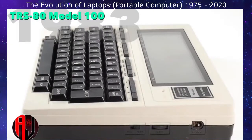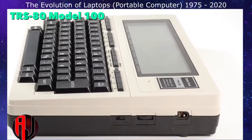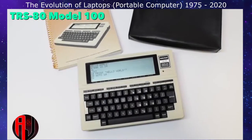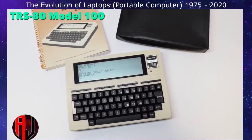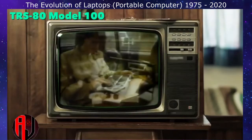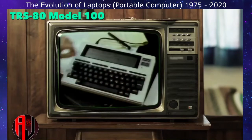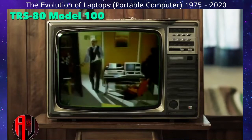The TRS-80, sold through Radio Shack, was popular with journalists. They could type about 11 pages of text and then transmit it for editing using the built-in modem. Radio Shack's revolutionary Model 100 computer served as a word processor, phone directory, and dialer, and could even communicate with the office computer.